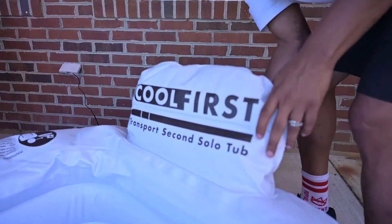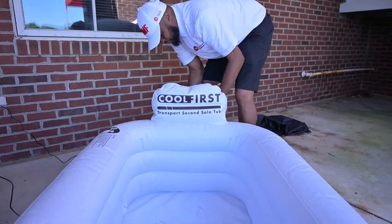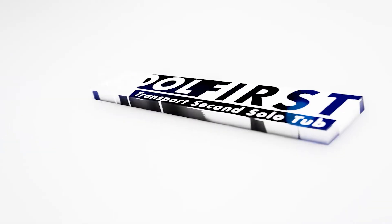This is a life-saving piece of equipment that should go everywhere with every sports organization. To order yours today, go to CoolFirstTransportSecond.com.